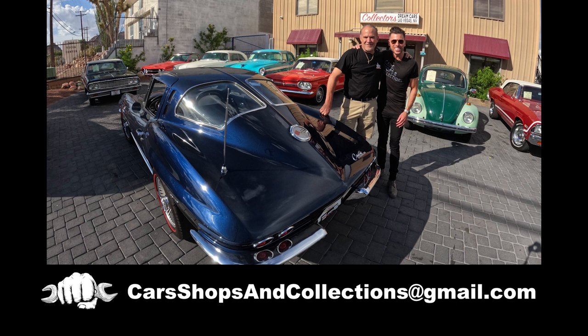He's one of the very few owners of a split window Corvette — a really nice one. It's gorgeous. If you want your car, shop, or collection featured on the show, shoot us an email at carshopsandcollections@gmail.com. Thanks for watching, and be sure to subscribe so you don't miss any future episodes of Cars, Shops, and Collections.